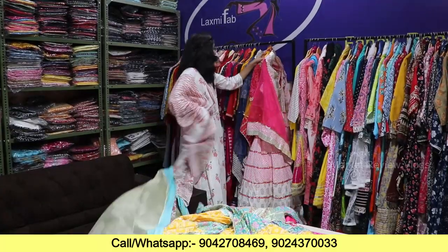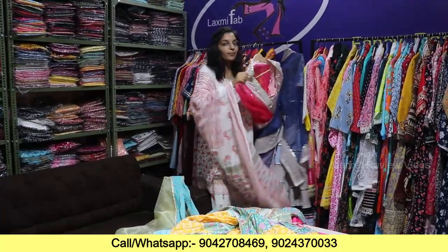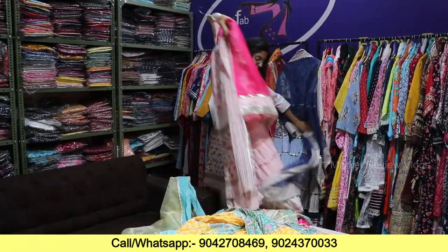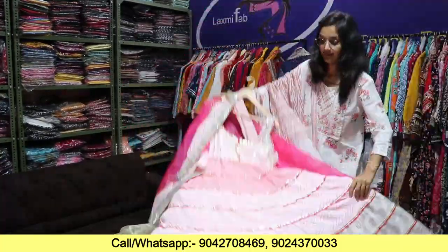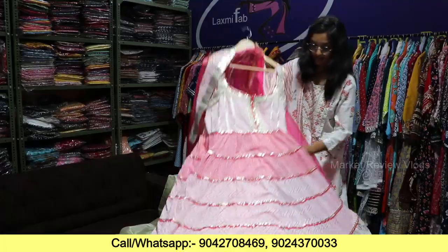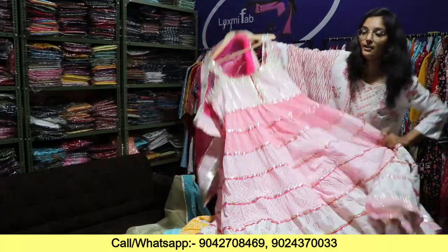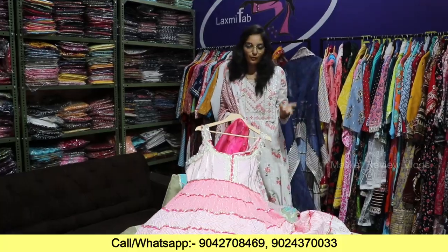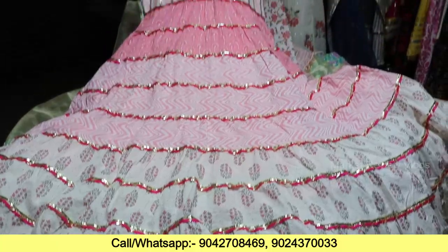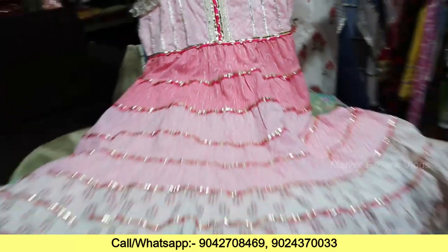I am showing you one more pattern. We have a lot of demand for sleeveless — a lot of demand for sleeveless. You can see this without sleeves. If you want to add sleeves on your side, you can add them. If you don't add them on your side, it will be sleeveless. You can see it in the sleeves option as well.